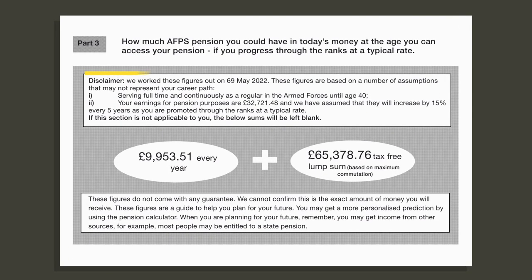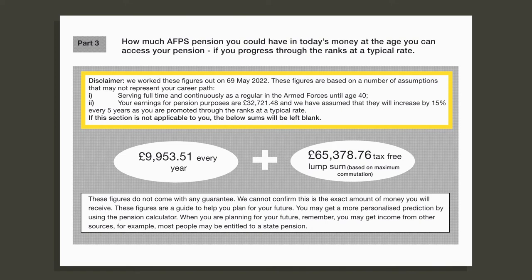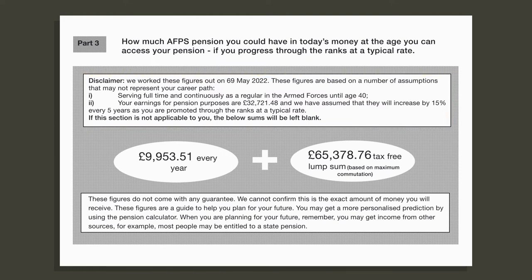Part three shows how much you could have in today's money at the age you can access your pension, if you progress through the ranks at a typical rate. It assumes you serve full-time continuously until you are 40 and that your earnings increase by 15% every five years. Unlike part one there is no breakdown between the different pension schemes, so the nearly £10,000 per year pension predicted is made up of both the 05 and 15 pension schemes. The £65,000 lump sum shown takes into account full commutation of the 15 scheme, so you cannot calculate what it might be without commuting.